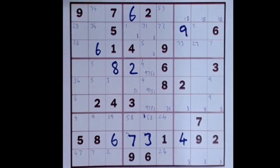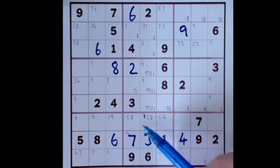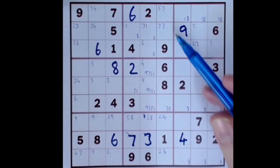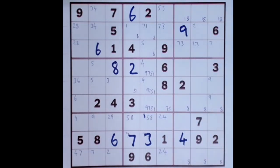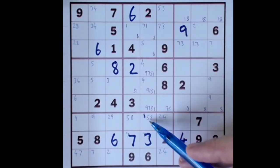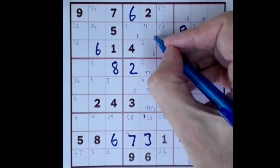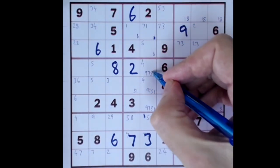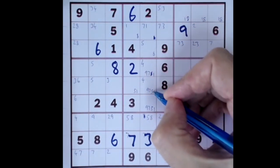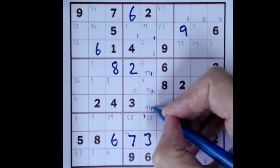One, eight, one, five, five, eight, five, three, seven, eight, and two, four — not going to do anything there. Five, eight, and five, eight — yes, that's good! Five, eight and five, eight means we can now get rid of this eight, and we can get rid of this candidate five here, and this candidate five here, and this candidate five here.